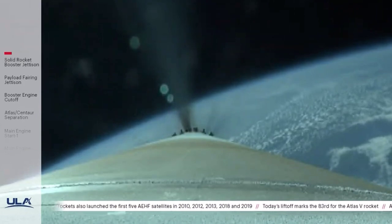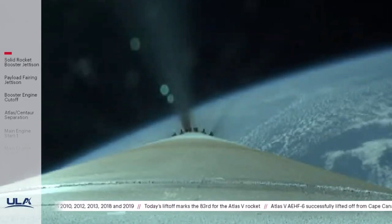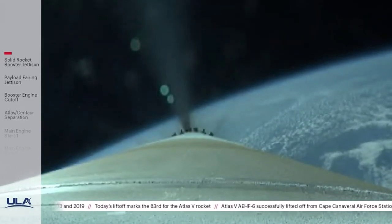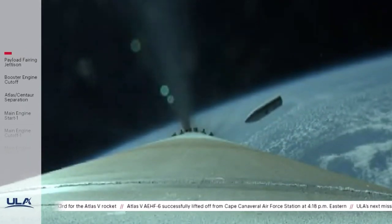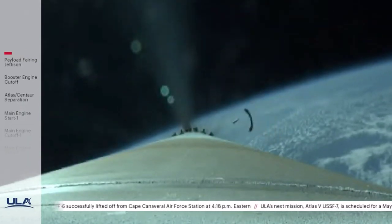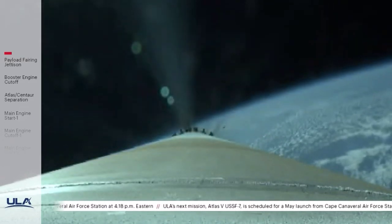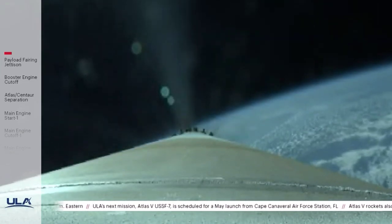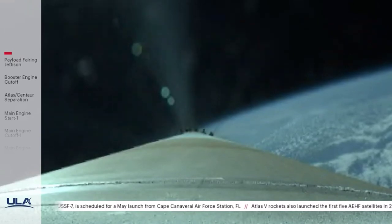Standing by for payload fairing jettison shortly. And we have good indication of payload fairing jettison. And we have Centaur forward load reactor deck jettison. PICO is in approximately one minute. The RD-180 is throttling back up to 95% thrust as expected. Engine response continues to look good.